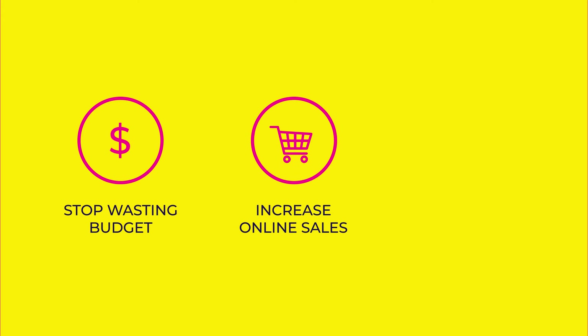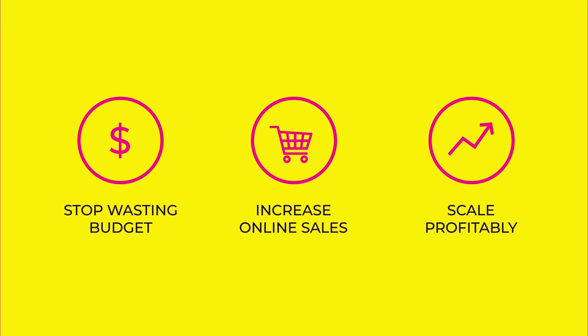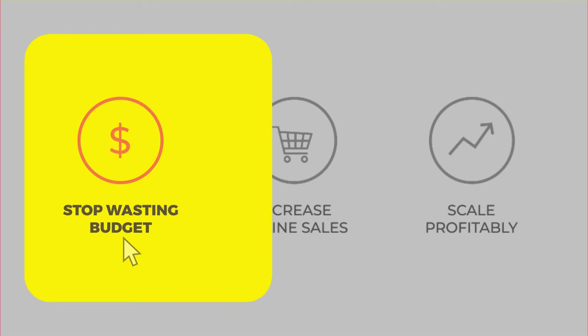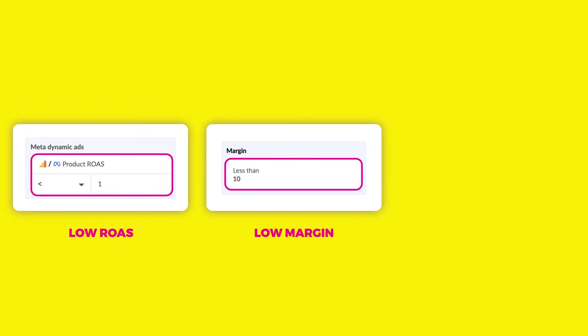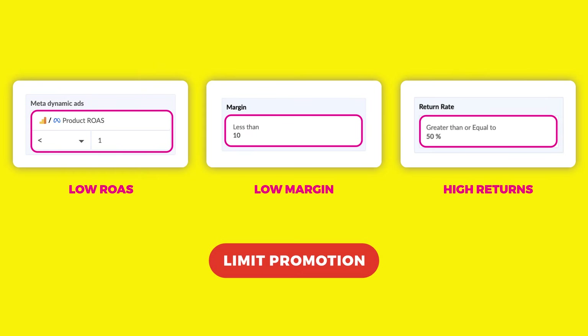Stop wasting budget. Increase online sales. Scale profitably. Find which products have low ROAS, low margin, or high returns and limit their promotion.